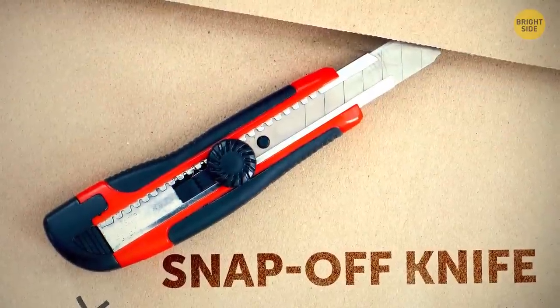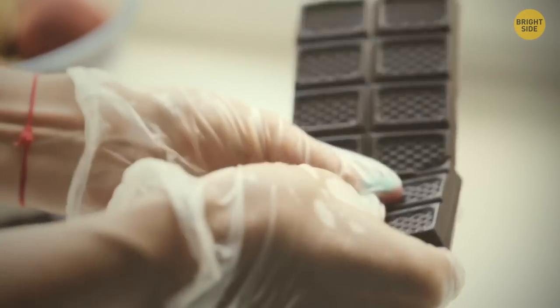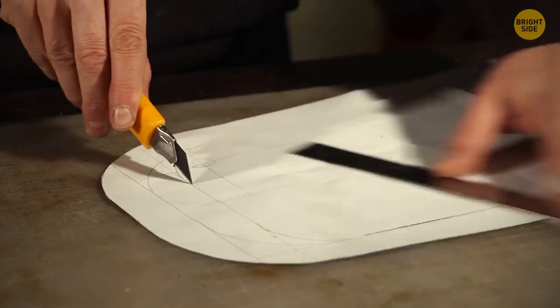The snap-off blade cutter was first introduced way back in 1956 by a company in Japan. They got their inspiration from snap-off rows on chocolate bars — just don't get the two mixed up, as one doesn't taste good.